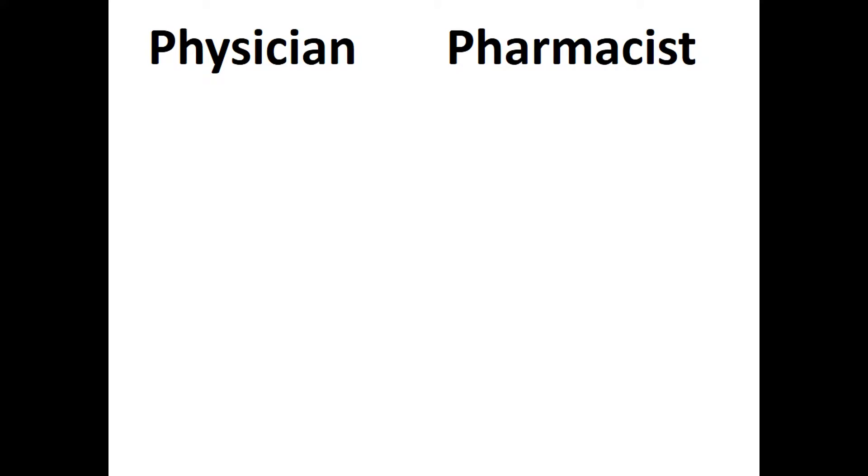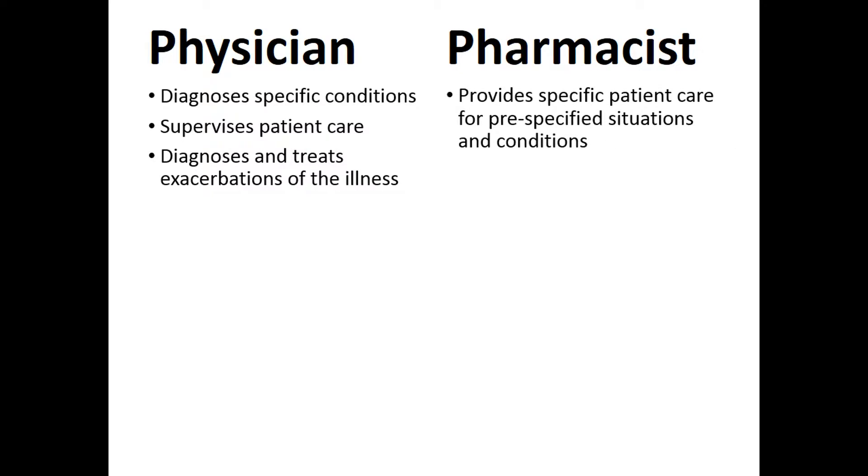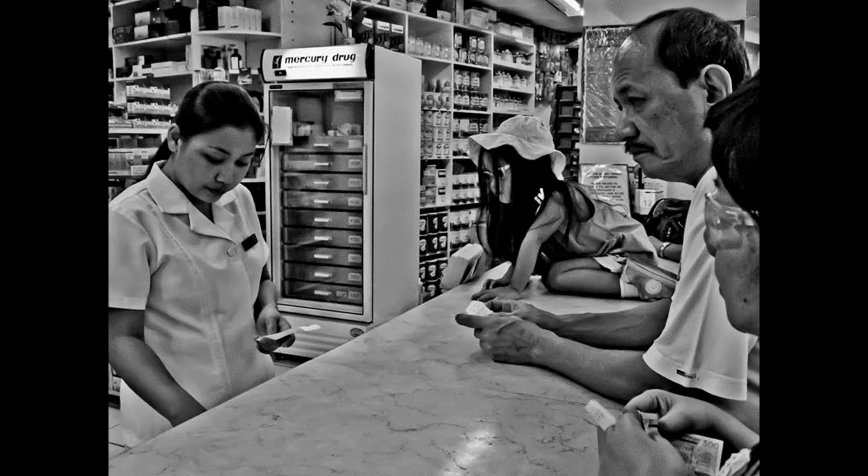A CPA is a formal relationship between a physician and a pharmacist in which the doctor diagnoses a specific illness or condition, supervises care, and continues to diagnose and treat disease exacerbations. But elements of the routine care are turned over to the pharmacist, who treats the pre-specified condition via an agreed upon strategy. This process involves medication reconciliation, lab interpretation, continuity of care, and even screening for disease complications. If agreed upon in the CPA, the pharmacist may even initiate, monitor, or discontinue medications.